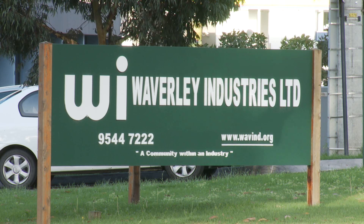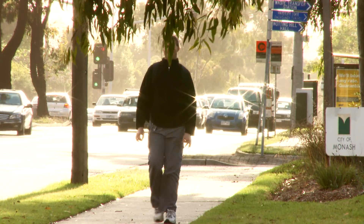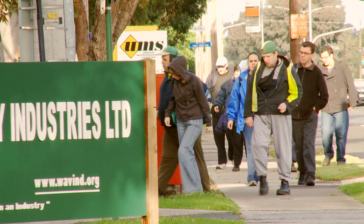Hello and welcome to Waverley Industries. Waverley Industries began its operation back in 1984. Waverley Industries is an experienced and successful Australian disability enterprise that specialises in packaging, manufacturing, assembling and catering services.